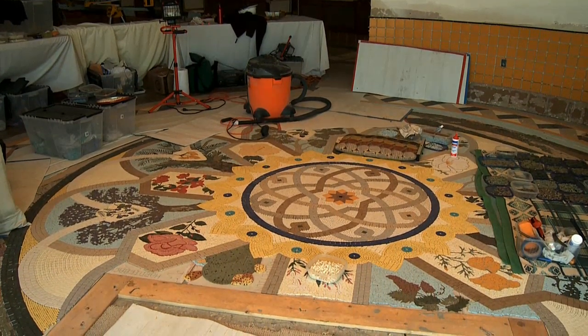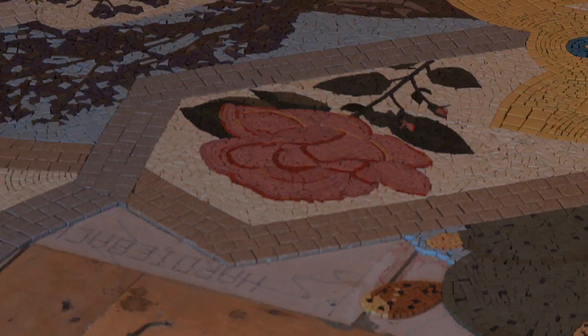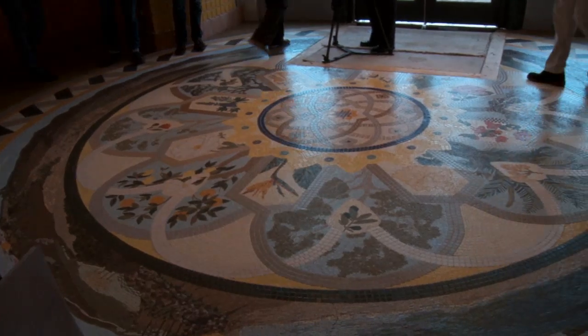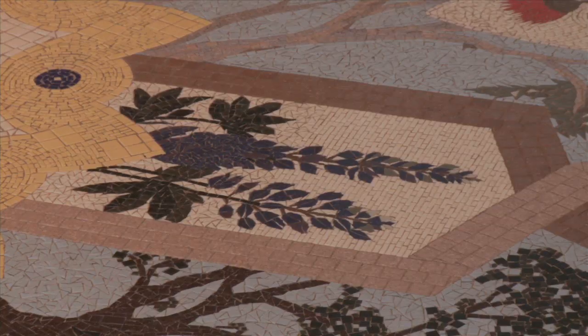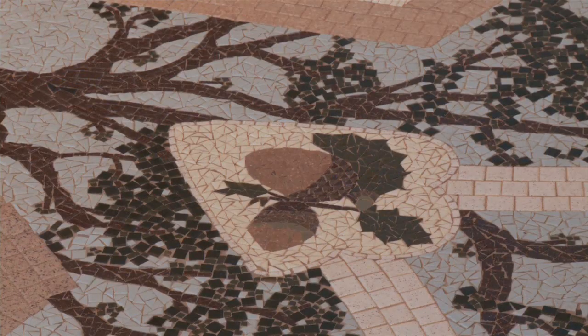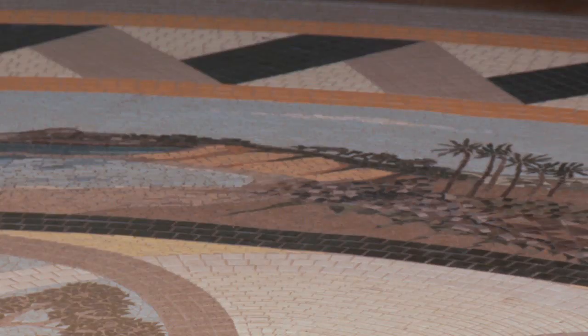Spanning a 20-foot diameter, the mosaic exhibits the most awe-inspiring elements of Santa Barbara to many of its residents and visitors. Inside a Spanish Revival and Moorish frame is an array of regional flora, trees, and a breathtaking coastal vista of the ocean and mountains.